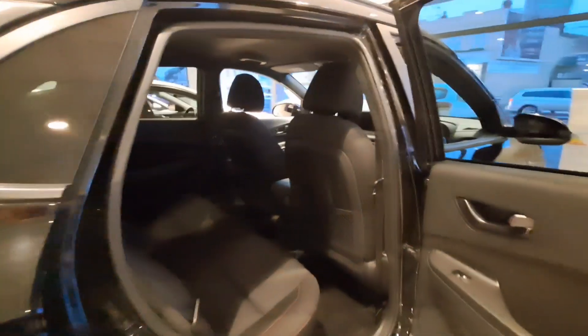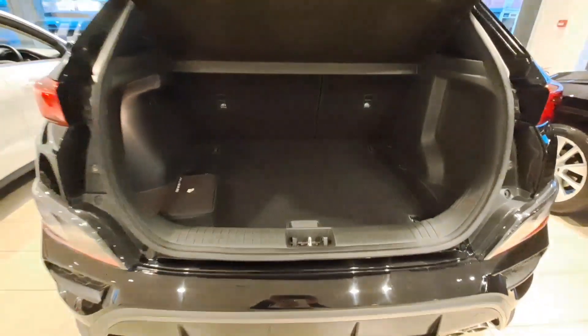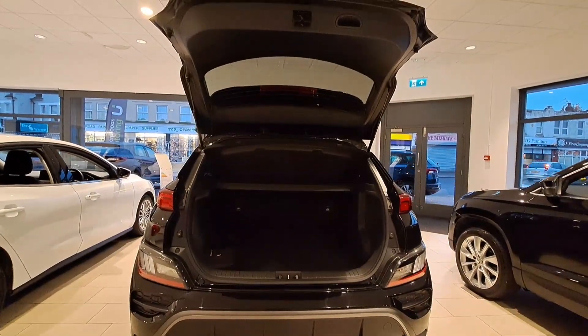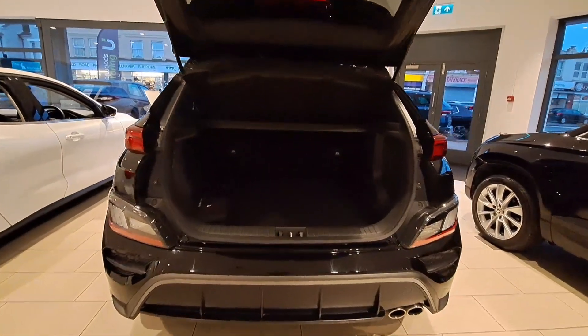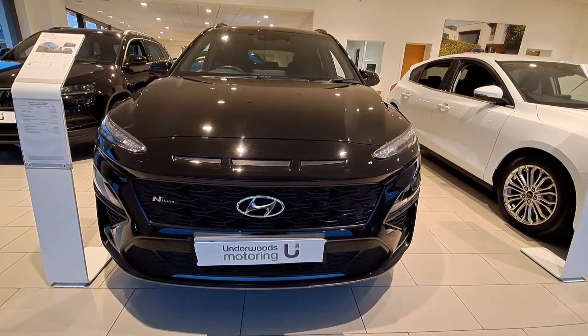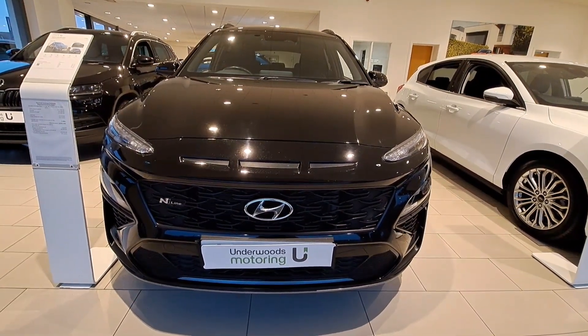The interior is finished in black cloth, with a generous boot space of 374 litres. Why not give us a call on 01255 322 344 for a test drive, or come down to our Clacton-on-Sea showroom.